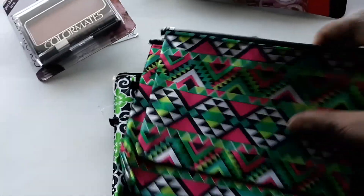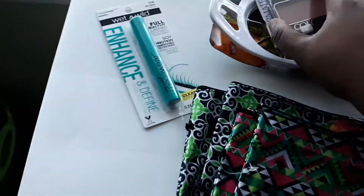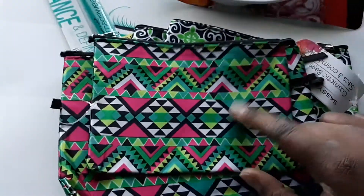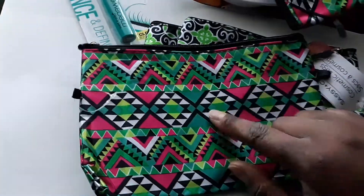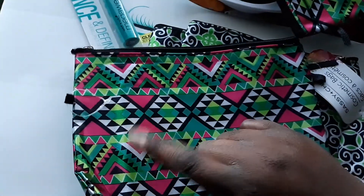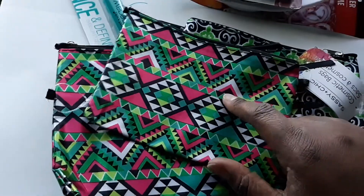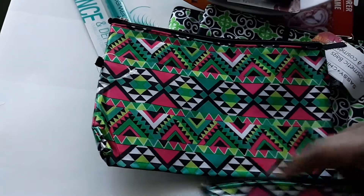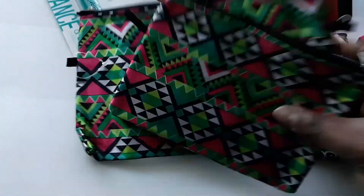I got my daughters some feminine hygiene holders. They use these to keep their time-of-the-month items in. One daughter uses the bigger one to also carry her deodorant, body wipes, and other gym items. There's one for feminine hygiene products and one for gym stuff, so they got two — one for each girl.